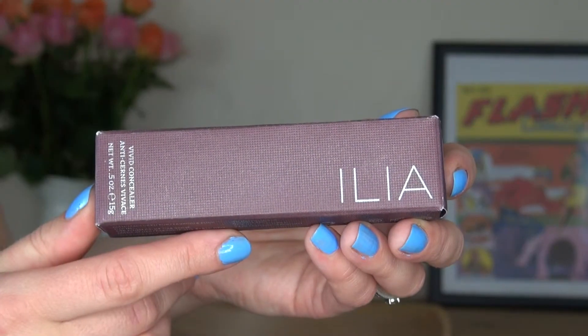My next item from Content Beauty is the Ilia Concealer — I got the Cassava C1, which is the lightest one in their range, and I'm wearing it right now. I love concealer because it gives that little bit of flawless finish. The Ilia Viva Concealer is a botanical, gentle formula for sensitive skin, providing light to medium coverage. Aloe and coconut oil soothe and hydrate, while arnica and green tea extract help calm inflammation. It's organic and vegan — just an amazing product.